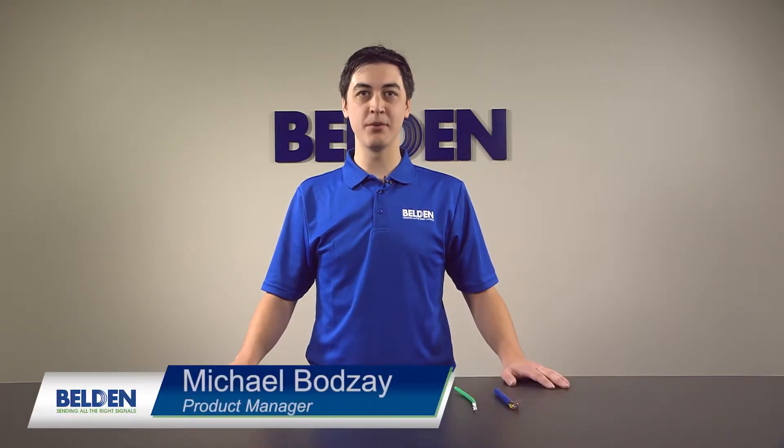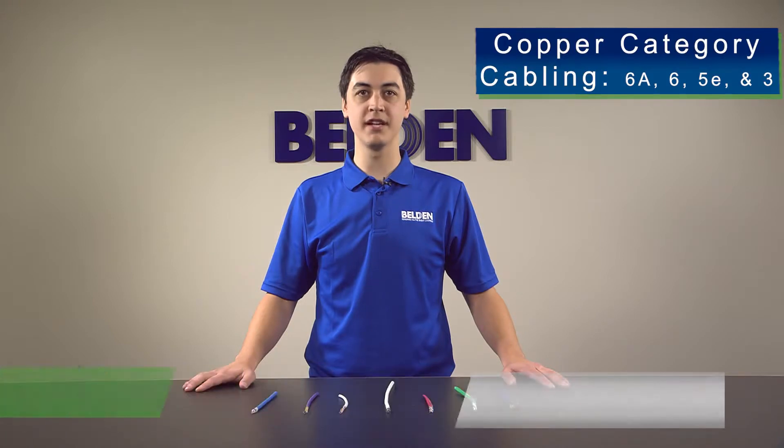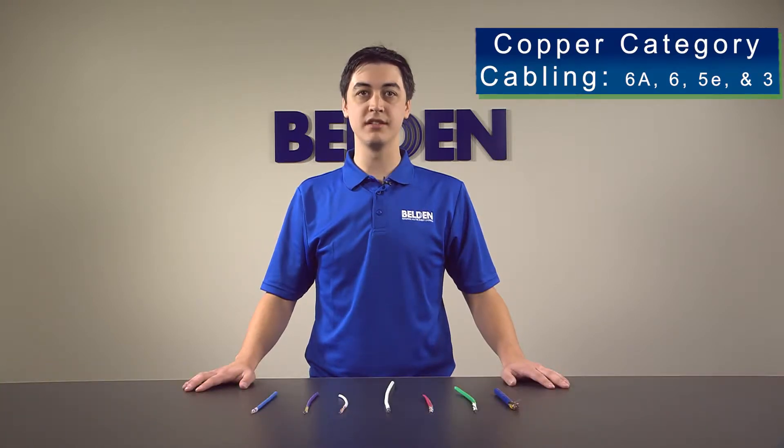Hello, I'm Michael Bodze, Product Manager at Belden, and today we're going to talk about our copper category cabling, which includes categories 6A, 6, 5E, and 3.